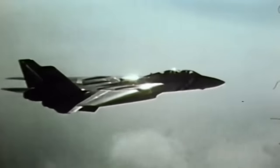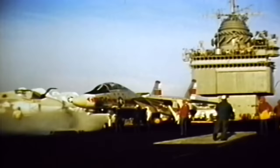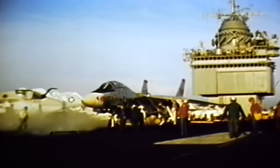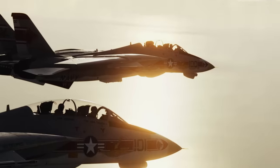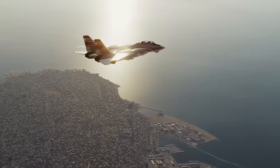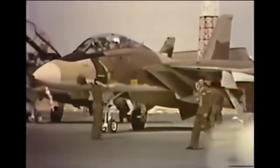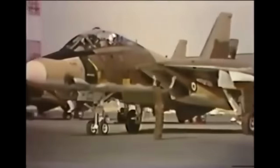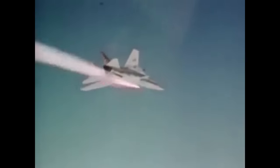These F-14s would go on to serve again the next year, performing similar combat air patrols over Lebanon in July 1976, in which Americans and other foreign nationals were evacuated from Beirut as civil war raged. It was not until the 1980s that the Tomcat would first engage in combat, scoring their first kills in late 1980 when Iranian F-14s began fighting Iraqi aircraft during the outbreak of the Iran-Iraq War, and in 1981 when US Navy Tomcats achieved their first victories against Libyan aircraft.